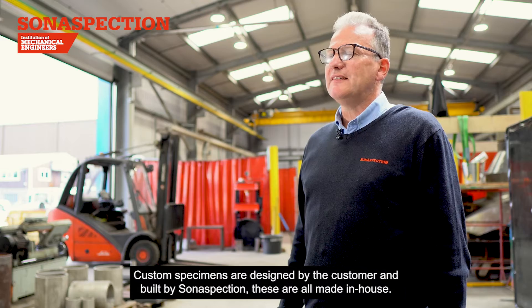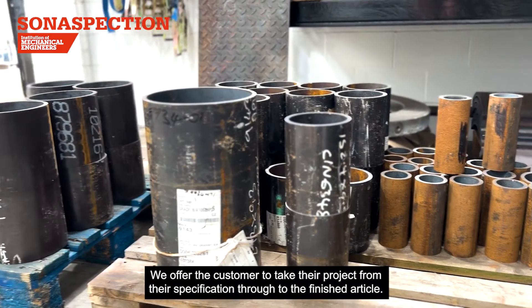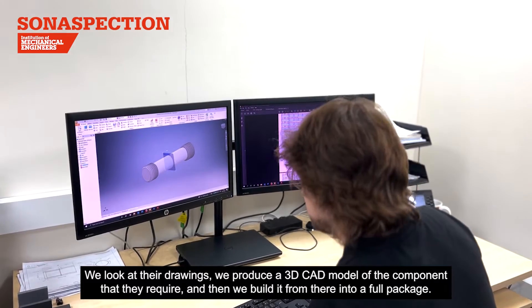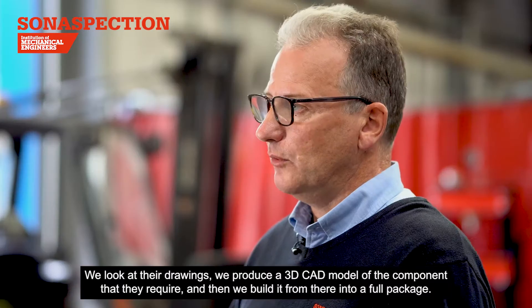Custom specimens are designed by the customer and built by SonaSpection. These are all made in house. We offer the customer the ability to take their project from their specification through to the finished article. We look at their drawings, we produce a 3D CAD model of the component that they require and then we build it into a full package.